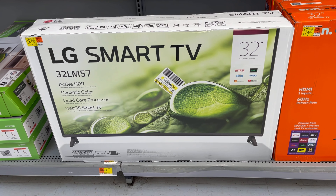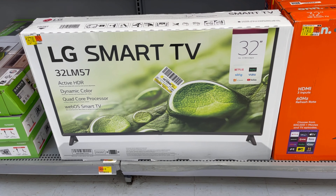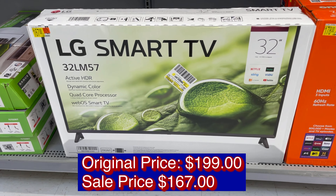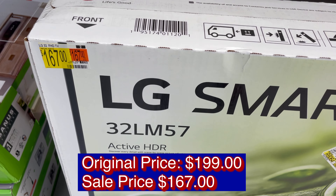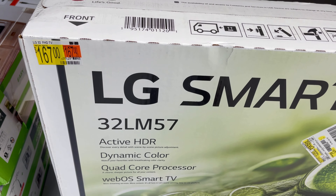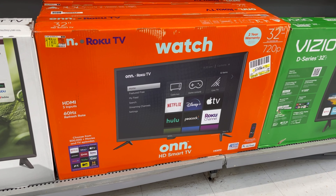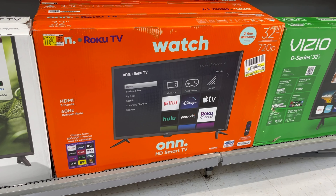This LG Smart TV, 32 inches, LM57, original price is $199, now $167.00. Another 32-inch TV is now $178, 720p.